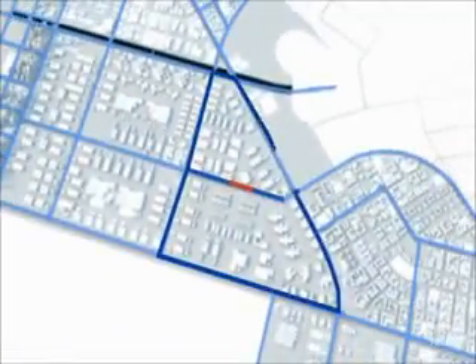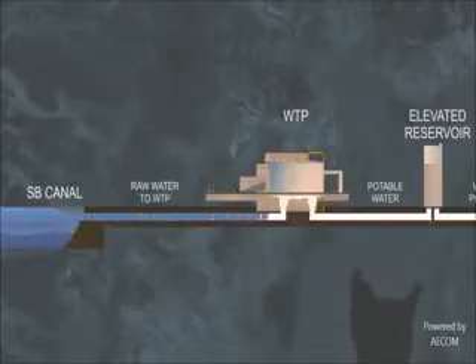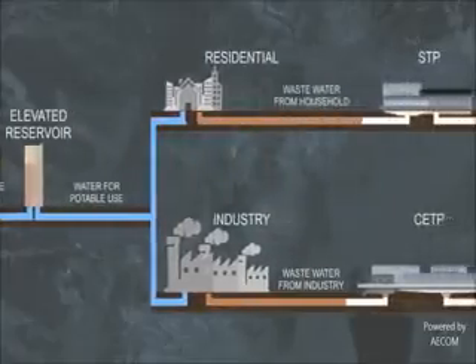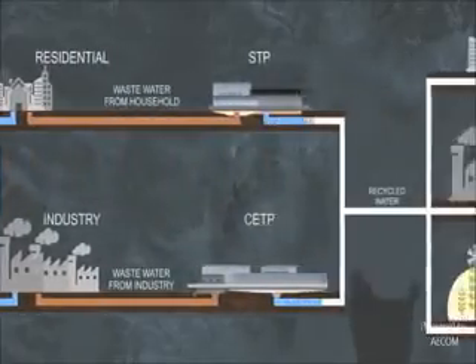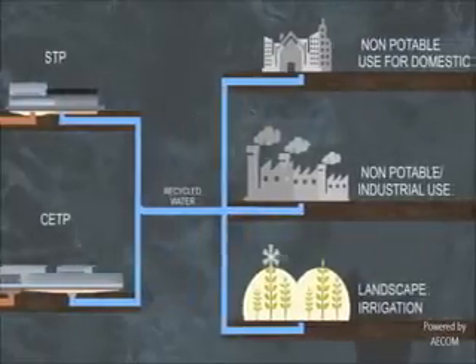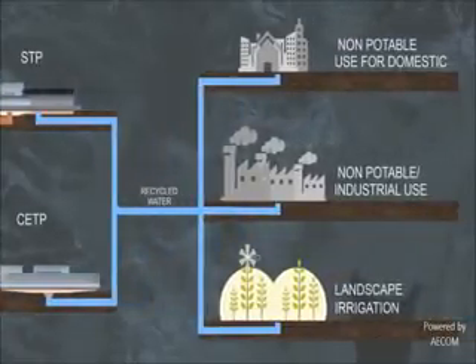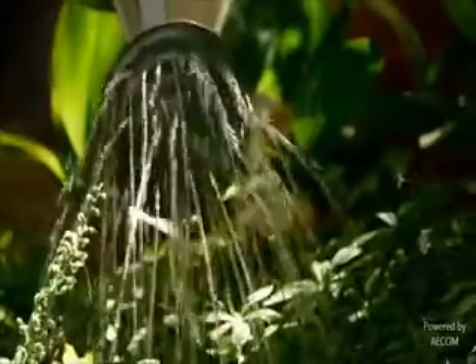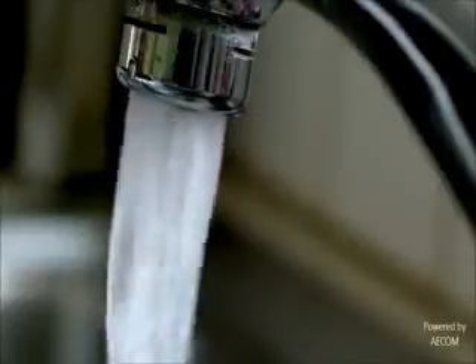Installation of sensors and SCADA technologies allows minimising of losses and better usage management. Dholera has an inherent ability to manage and recycle waste. Water recycling through a smart waste water system allows for 100% recyclability of domestic and industrial waste water up to tertiary standards, and the smart storm water management system saves, harvests and treats storm water runoff, which ensures sustainability and creates a city water body to enhance quality of life.